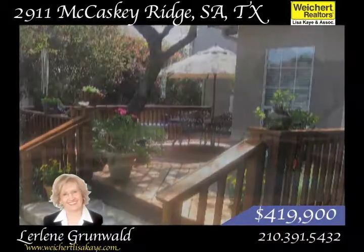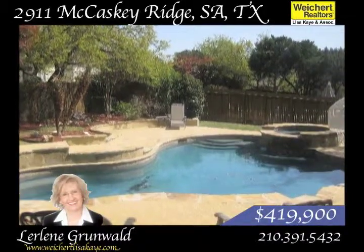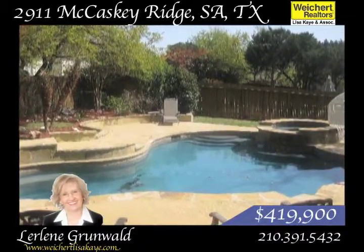Rogers Ranch is a secure, gated community. You and your family can head over to the clubhouse or park and jog on the trails. There's also a sports court.